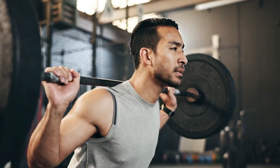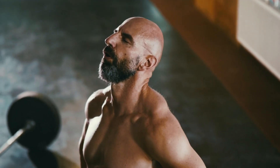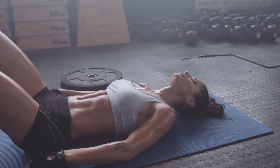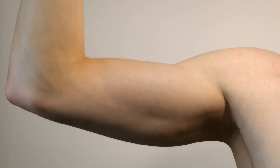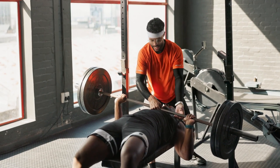Imagine putting in hours at the gym, lifting weights and pushing your limits, only to see your muscle gains hit a wall. This frustrating plateau is a common struggle for many fitness enthusiasts. Despite your consistent effort, your muscles just aren't growing the way you expected. In today's video, we're diving deep into the science behind muscle growth plateaus and uncovering the key reasons why your progress has stalled.